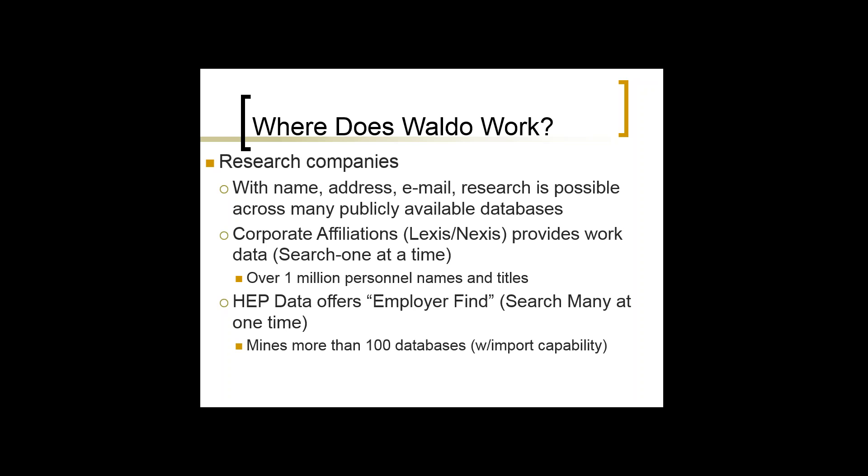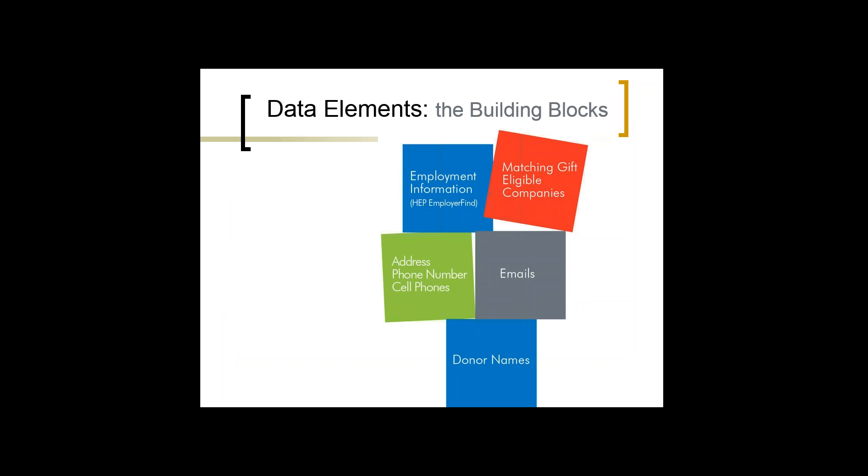HEP employer find gives you the ability to input information and ties in social media data and public and private company information to make a match based on their algorithm. It searches over 100 different databases and finds the best match. This also ties in and meshes with matching gift services, and some of the results we have this year kind of shocked me — every time I run some of these programs, the information we get back is impressive.